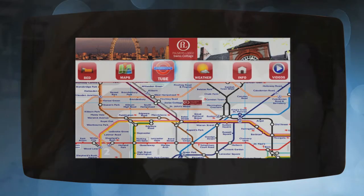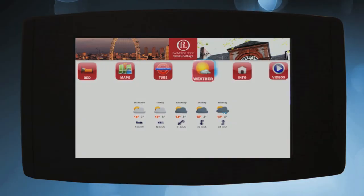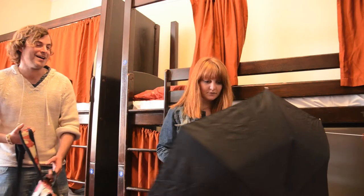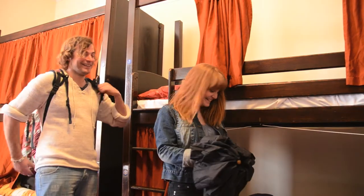The third page shows the public transport information, helping guests to plan and travel confidently in a new place. The weather page provides forecasts for the day and the week ahead, helping hostellers to prepare before going out.